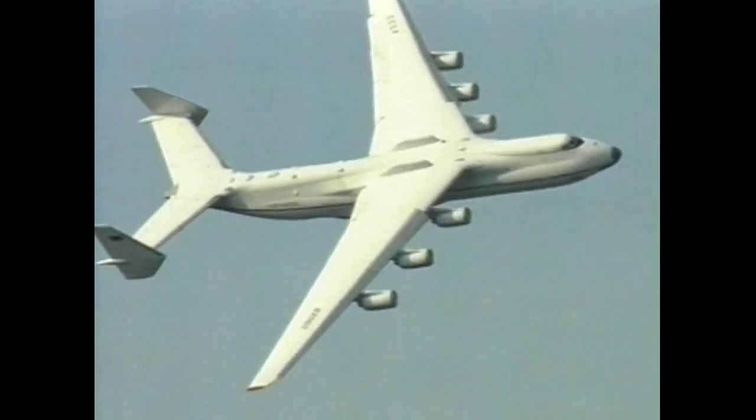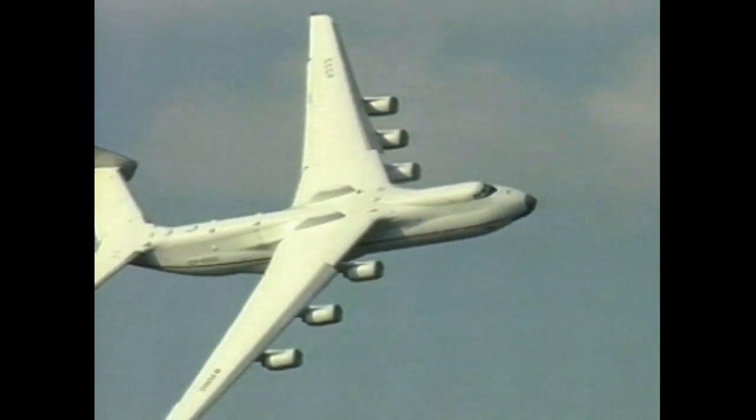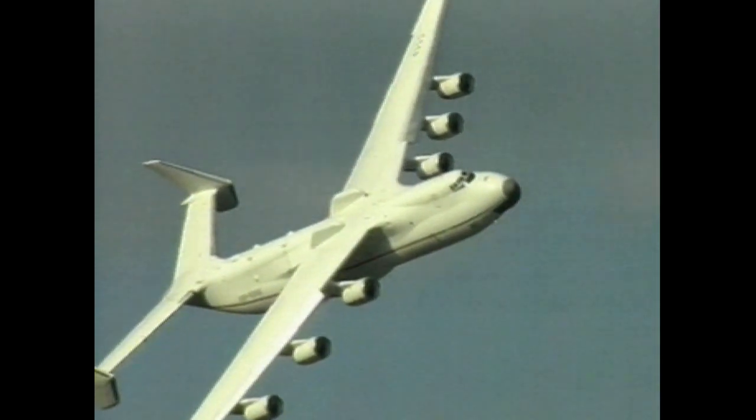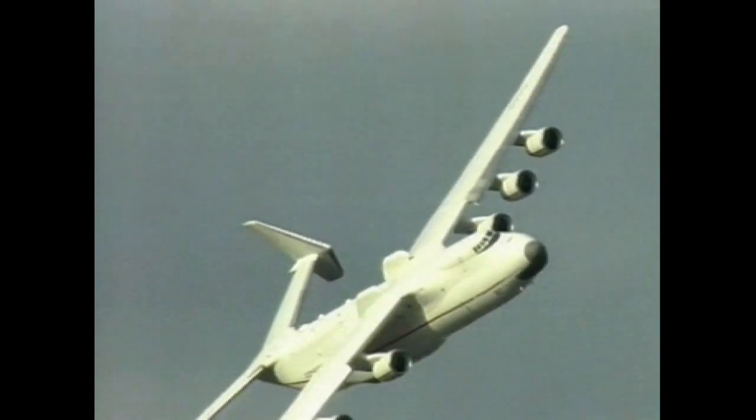Those lumps on top are where the mounting frames would fit for carrying a spacecraft, whether British, Soviet or American, or whosoever. And that's also the reason for the twin tail fins, so they don't get in the way.